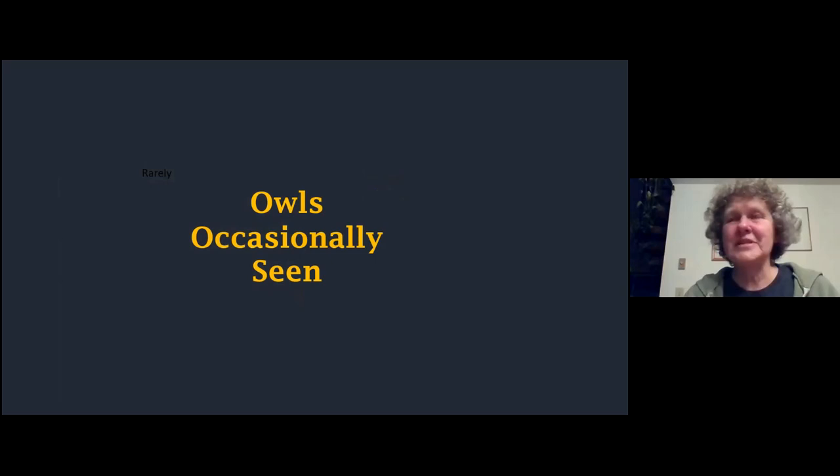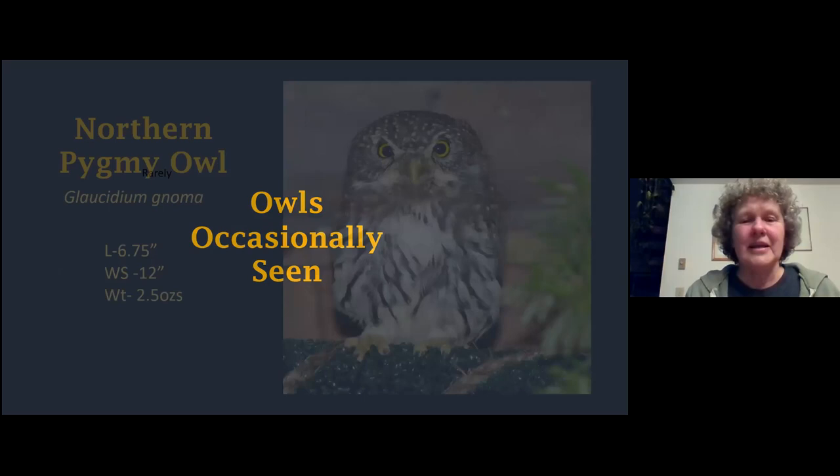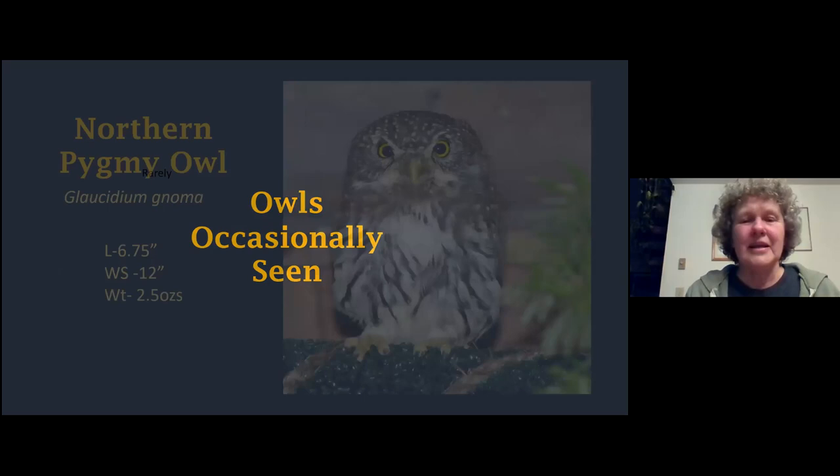These are owls we see quite often, but there are a few we see only occasionally. The first one - this is something you can certainly educate me about, whether you see these on Kamano - but on the San Juan Islands we don't see northern pygmy owls. The ones we see usually come from the upper Skagit - Cedar Woolley, Concrete kind of area. We've never seen a pygmy owl that came from the San Juan Islands or the adjacent mainland.